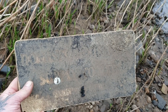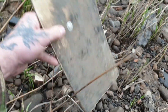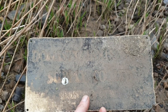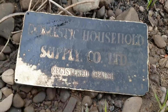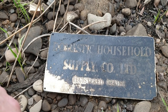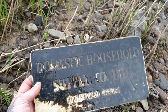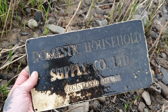I've found some sort of sign — it's made out of wood or some sort of plastic. I'm going to try and clean it up and see what it says. It says 'Domestic Household Supply Co Limited, Registered Office.' I don't know — is that a keeper? Yeah, I think I'm going to keep that, I'm going to take that home.